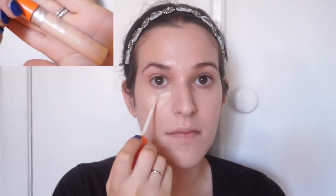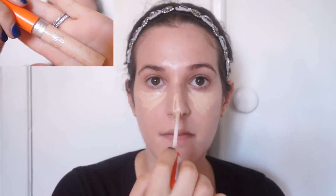For concealer, I'm using my trusty Rimmel Wake Me Up concealer underneath my eyes, on the bridge of my nose, Cupid's bow, chin, and forehead.